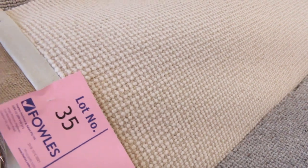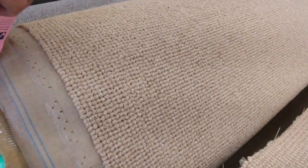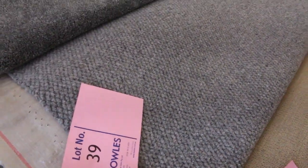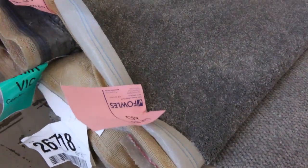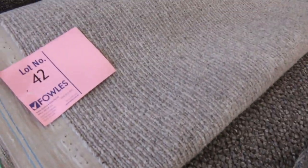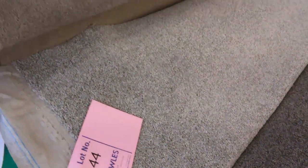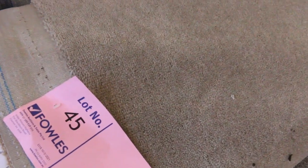Through here we've got some nice lighter colours and again multiple rolls. Lot number 37 is a few rolls of that. And then some good medium sized rolls here also — these ones are around about 6 to 10 metres, from lot number 39 through to lot number 44. All very similar sizes there and great colours as you can see. Nice bigger rolls again here — lot number 45 is a decent sized roll, looks like it's around about 25 metres.